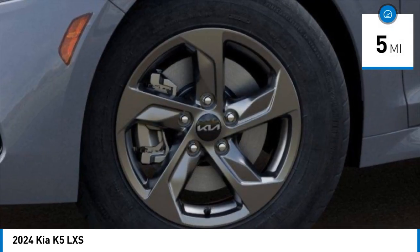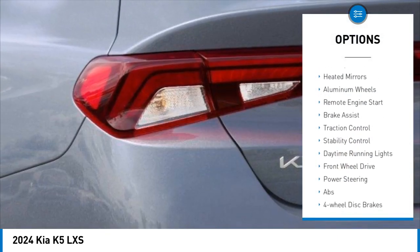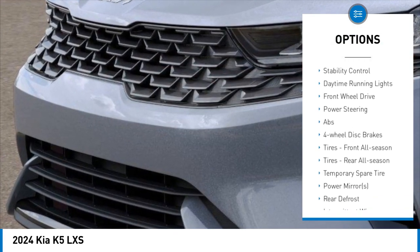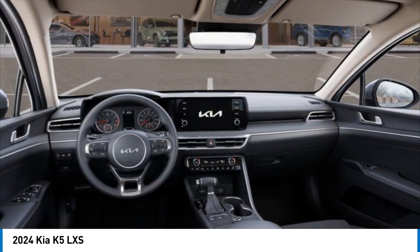This vehicle has less than 100 miles. Here are some of this vehicle's great options: tire pressure monitor, turbocharged, blind spot monitor, aided mirrors, aluminum wheels, remote engine start, brake assist, traction control, stability control, and daytime running lights.